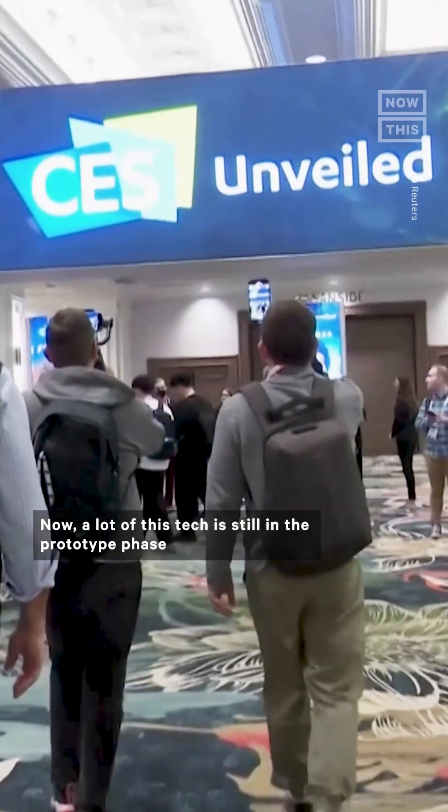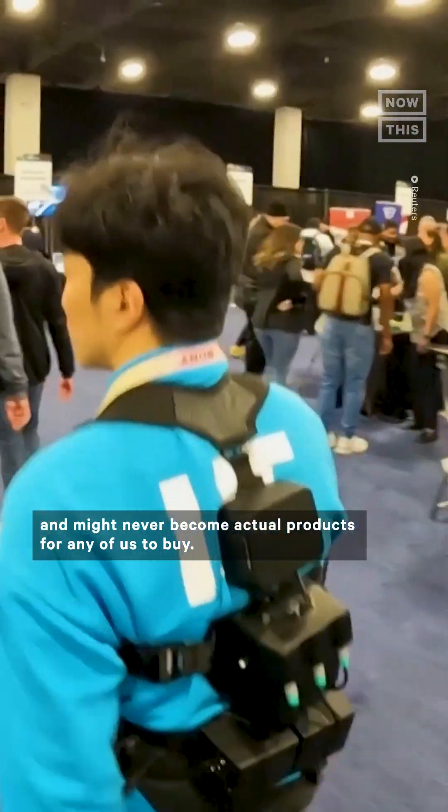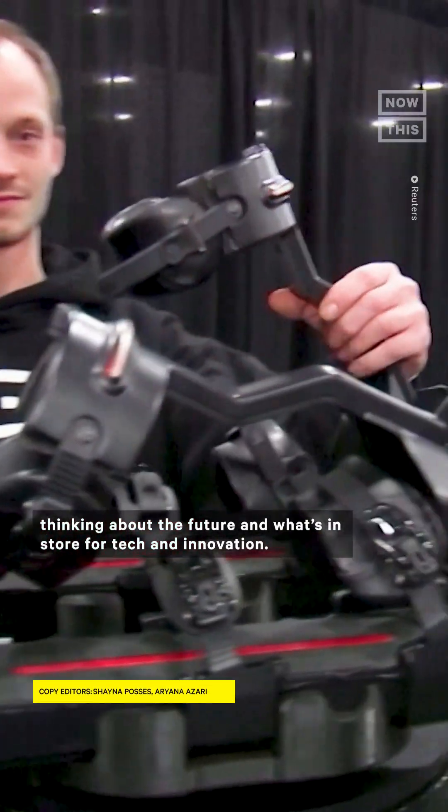A lot of this tech is still in the prototype phase and might never become actual products for any of us to buy. But that's the whole fun of CES — thinking about the future and what's in store for tech and innovation. What's your favorite product?